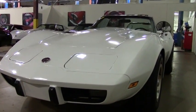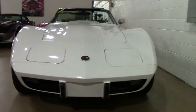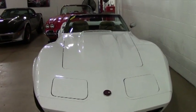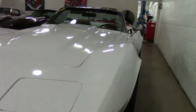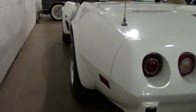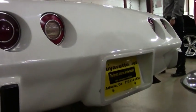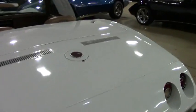This car is in awesome shape. It is code correct paint and interior, with a four speed manual transmission and a numbers matching 350. It has brand new tires, leather interior, power brakes, and we have records dating back all the way to 1982 with this vehicle.